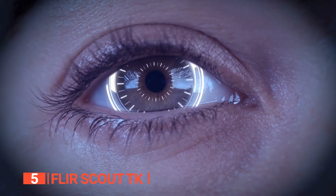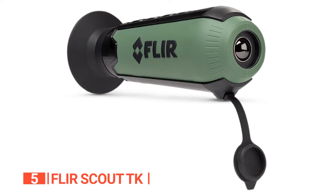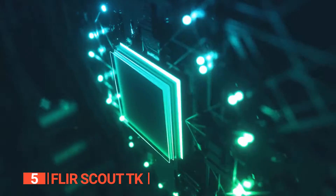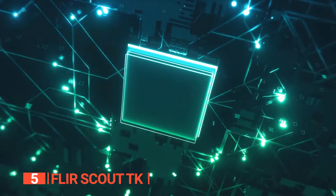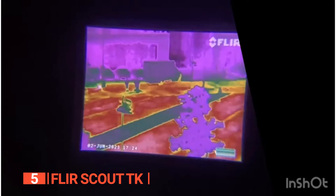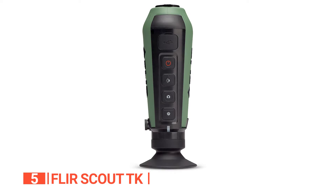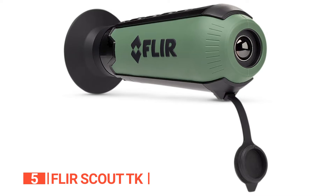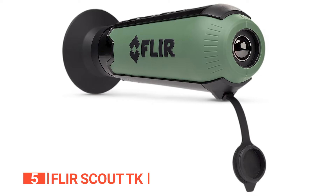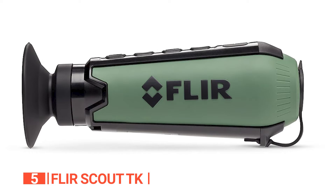Considering that human eyes perceive electromagnetic waves between 390 and 700 nanometers, it's noteworthy that the Scout TK extends beyond that range. Thanks to its special fluorine leptin sensor, it detects wavelengths from 7,500 to 13,500 nanometers, providing clear visuals up to 295 feet away. One standout feature is the ability to adjust image brightness and color to suit the day's ambiance. This thermal imaging monocular boasts a robust display quality of 640 by 480 pixels and a detection type of 160 by 120 Vox microbolometer.